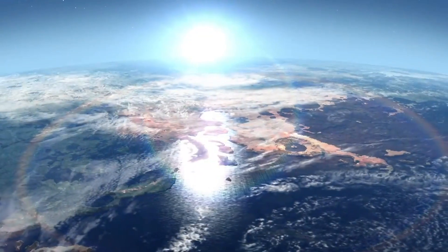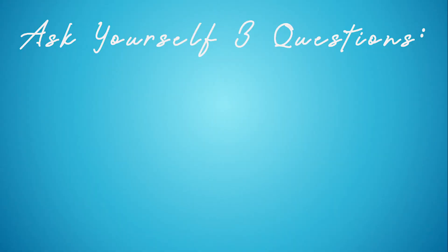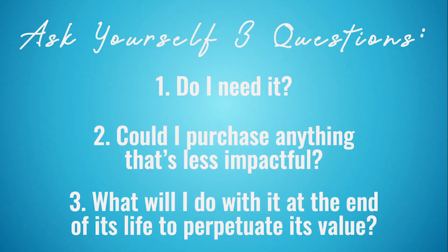Now that we've talked about each common material, it's time to sum it all up. When you look at every product in your life, consider that it's a piece of the planet — a piece we really can't put back. Ask yourself three questions: Did I need it, or was it worth it? Could I purchase something less impactful — like getting a reusable water bottle rather than a single-use one, or reducing my junk mail? And third: what will I do with it at the end of its life to perpetuate its value? Remember that even if it is recyclable, reducing and reusing are what we really need to focus on first. Thanks for tuning in — I'll see you at the next video.